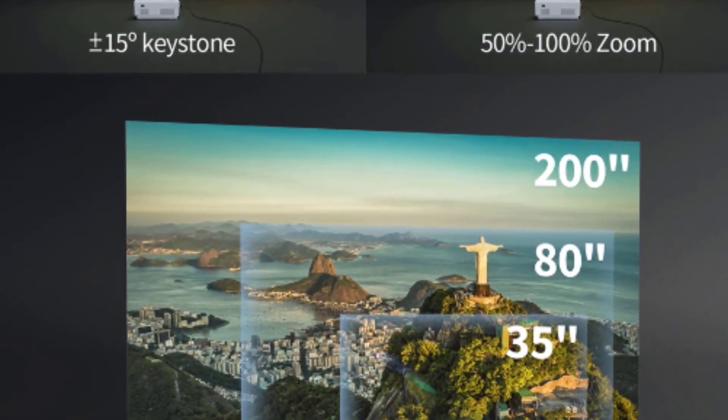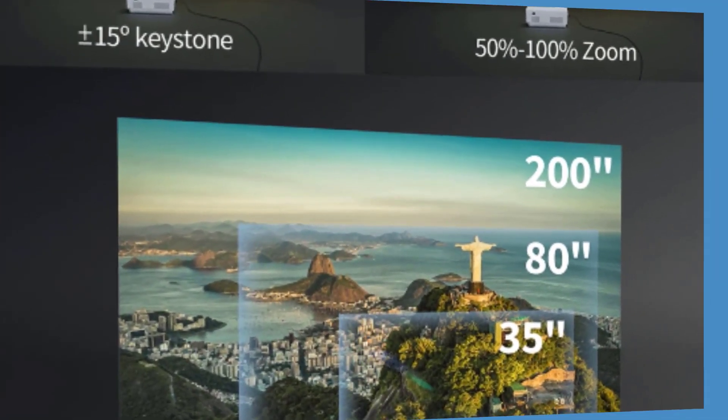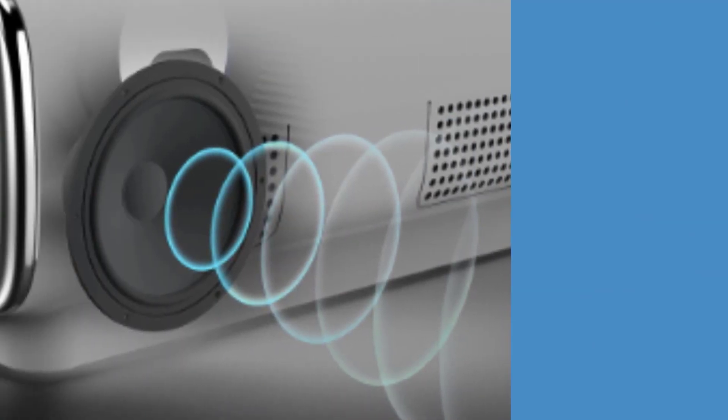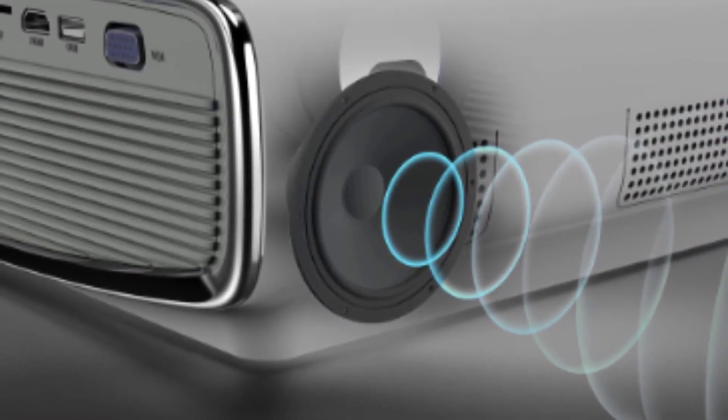Multiple connections: features USB, HDMI, VGA, 3.5mm audio, and TF/AV port — ready to connect to virtually any external devices such as laptops, tablets, smartphones, TV sticks or TV boxes, game consoles, DVD players, USB drives, and more.